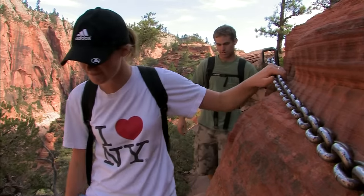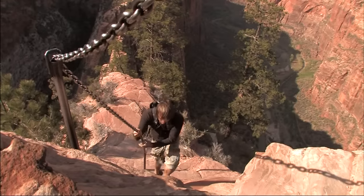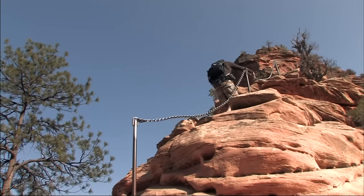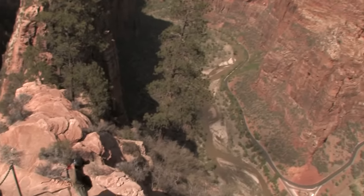Zion offers some splendid opportunities for longer, more strenuous hikes, and the climb to the top of Angel's Landing is one of the best. Once up here on top, you can gain a far better appreciation of how massive these rock walls really are than you can from the canyon floor.